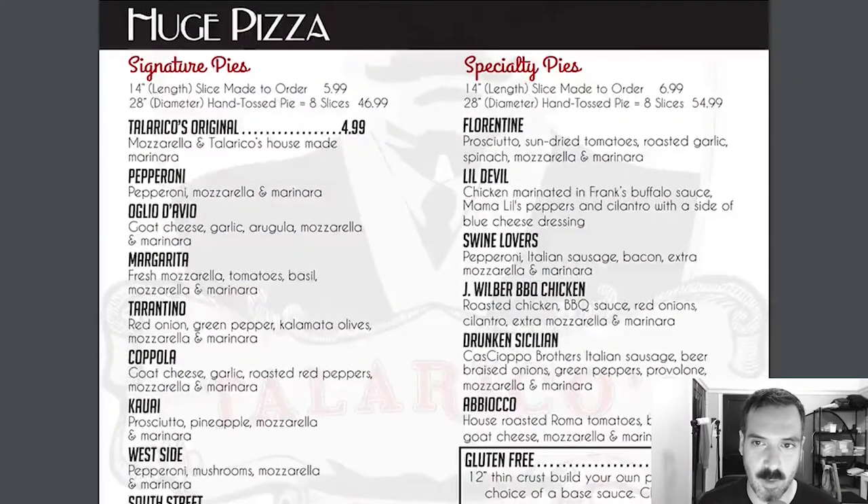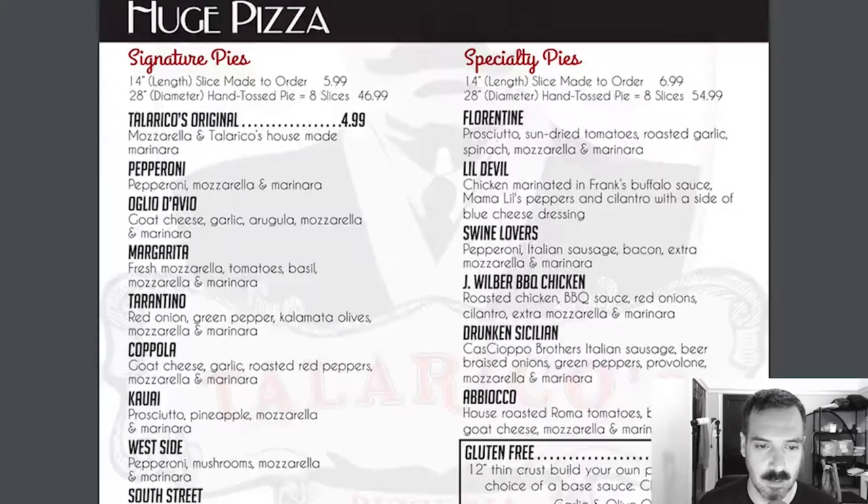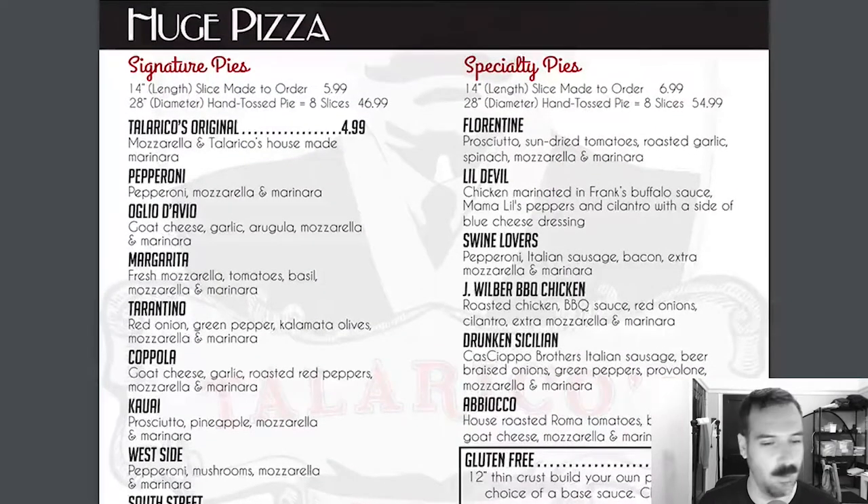Got a pop-up — it brought me to a different PDF. So let's check it out. We have a huge pizza section. We have signature pies, specialty pies, and build your own. Talarico's Original, which is mozzarella and a house-made marinara, pepperoni, Olio, Navio, Margarita, Tarantino, Coppola...